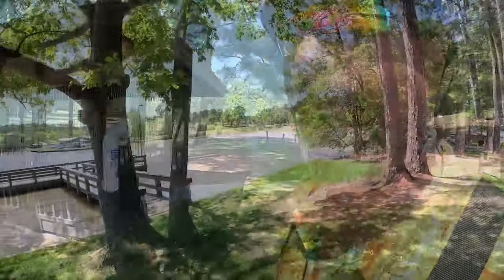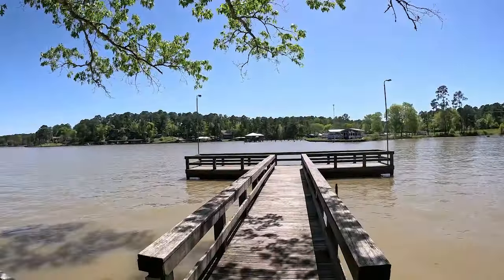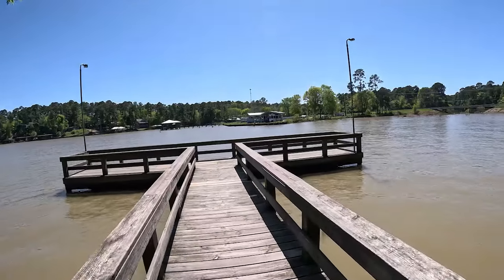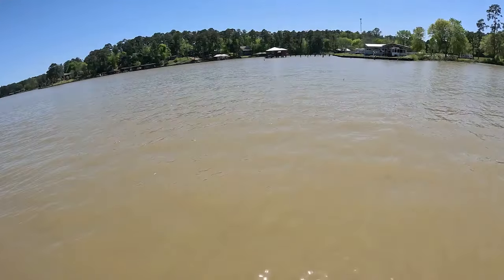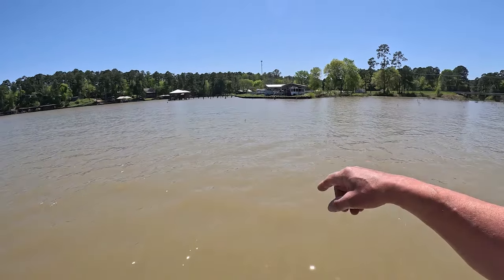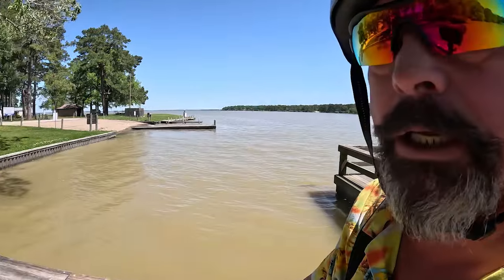We gotta go check out this alligator-proof fish cleaning station — that proves there are fish in this lake. I had a long conversation with David the manager and he was giving me the lowdown. This is a neat little park operated by the Trinity River Authority, which is a state agency. The water doesn't look too deep here, and we're just now coming out of that really bad drought — lake levels are back up.